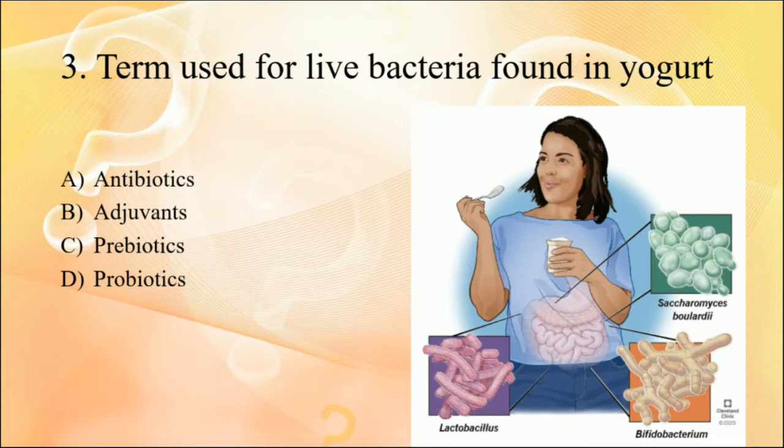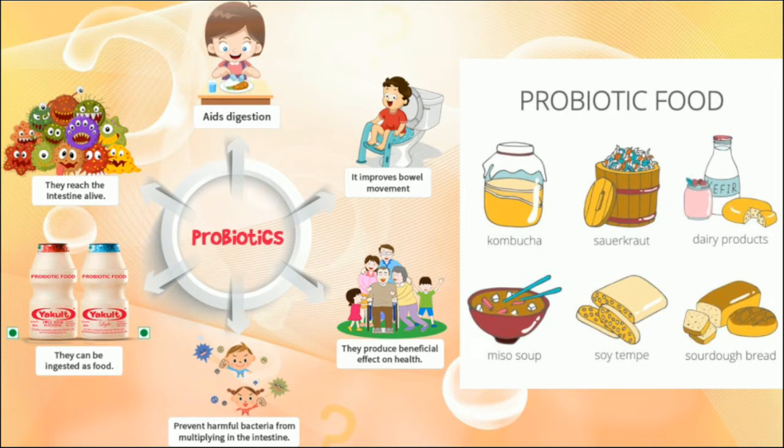Question three: the term used for live bacteria found in yogurt is? In yogurt, curd, or other fermented products, a live bacteria culture is present, known as probiotics. Probiotics are live microorganisms useful for our digestive system health, present in fermented products like dairy products, sauerkraut, miso, and soy tempeh. The foods that help grow these probiotics are known as prebiotics. Probiotics are microorganisms helpful for our body that live in the intestine, while prebiotics act as food for probiotic microorganisms.